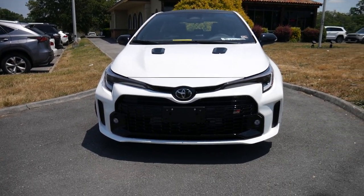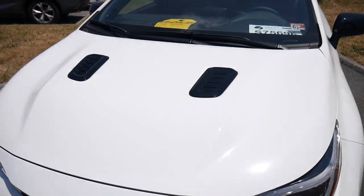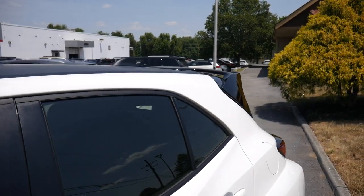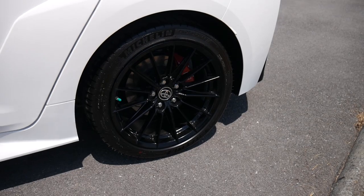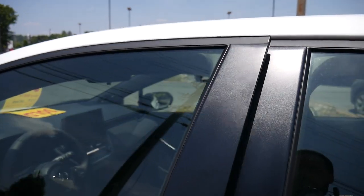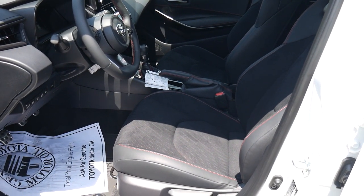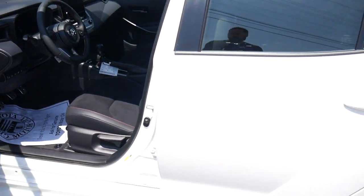The real difference with this trim is you're going to get the vented hood, a nice carbon fiber roof, a beautiful wing in the rear, and a couple of other things that come standard like LSDs front and rear, some beautiful painted red calipers, and a different interior. We're going to dive in a little bit more at a later point about the Circuit Edition and why I went with this in particular.